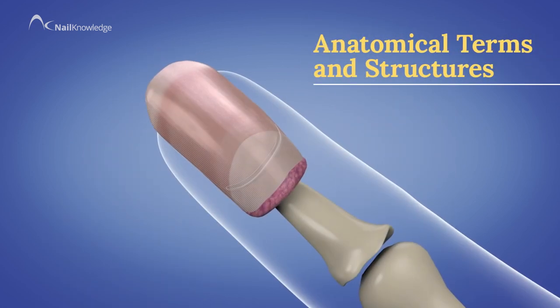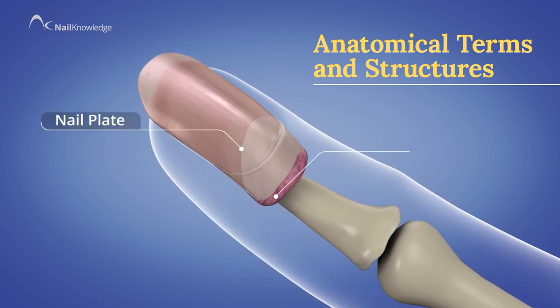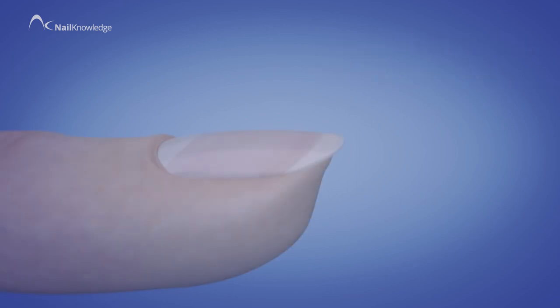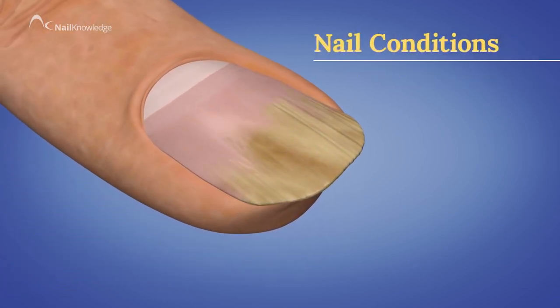Learning anatomical terms and structures and functions of the nail, from the nail plate to the nail matrix, so that you can understand how the nail protects itself and how the nail plate grows. We also look at nail conditions, so you can understand what unhealthy nails look like.